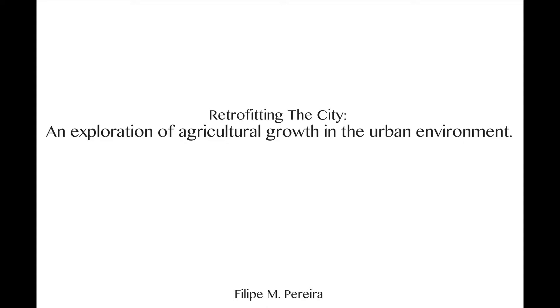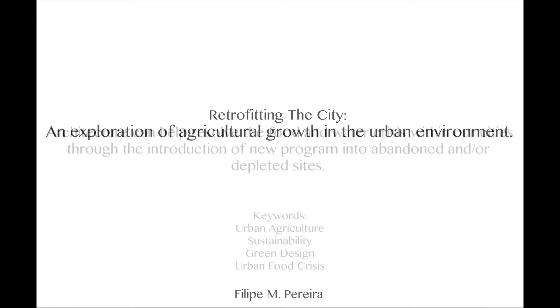Hello, my name is Felipe Pereira. My thesis is titled Retrofitting the City, an Exploration of Agricultural Growth in the Urban Environment.